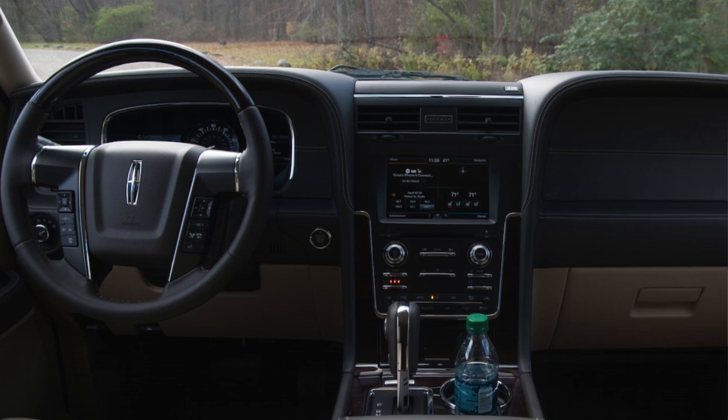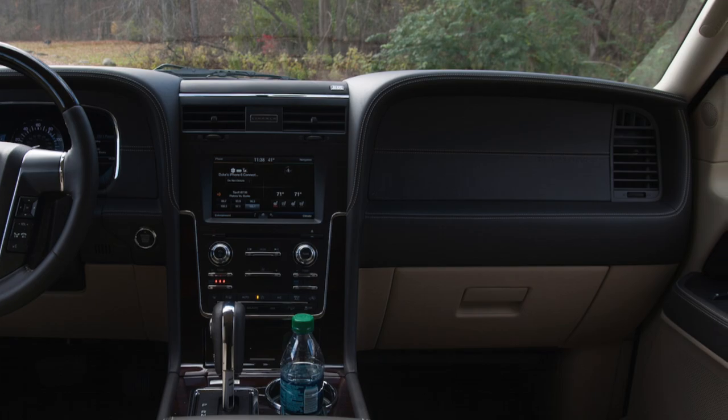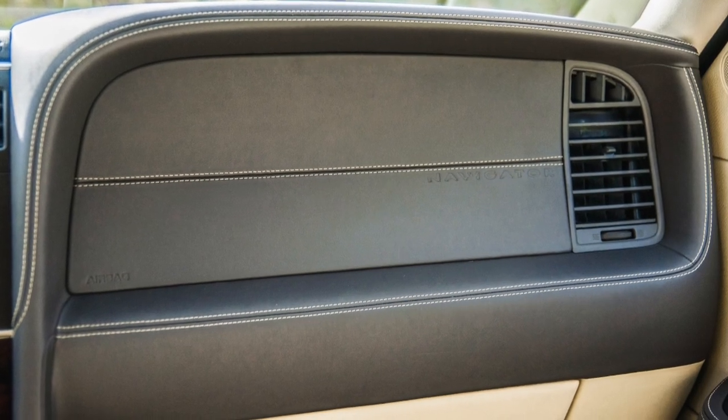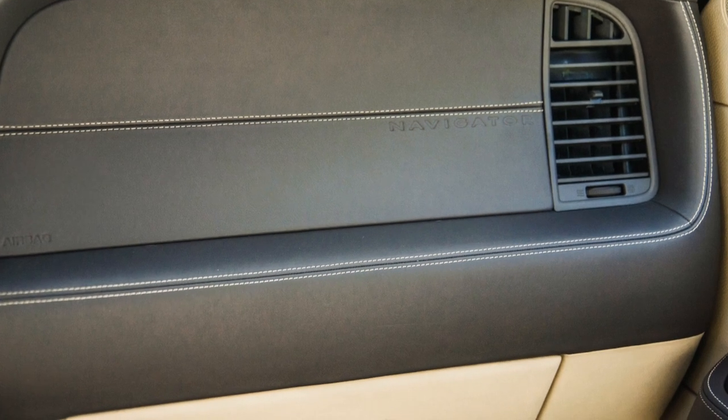Materials in here are good-ish. The top of the dash is nice. I really like this color combination of the chocolate, darker chocolate, and tan — I think it's a successful combination. It has some contrasting stitching in there. It looks good. If you like the King Ranch look in the F-150 and F-250 trucks, it has a bit of that feel but a little more elegant. So that's good.